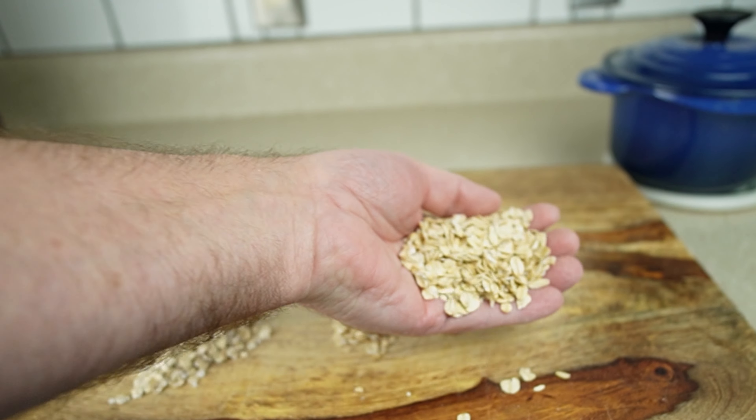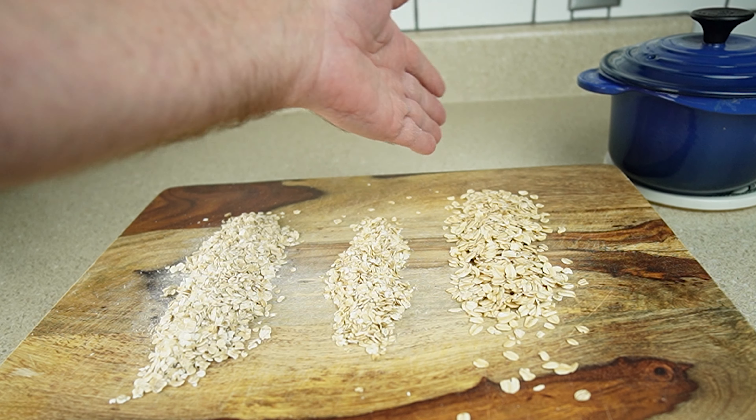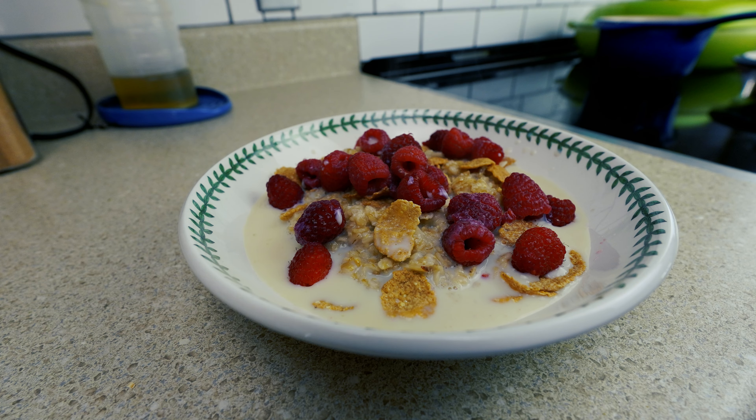We're using rolled oats because of the texture, flavor, and health benefits we'll get from using them. Now on to the recipe — delicious almond berry oatmeal.